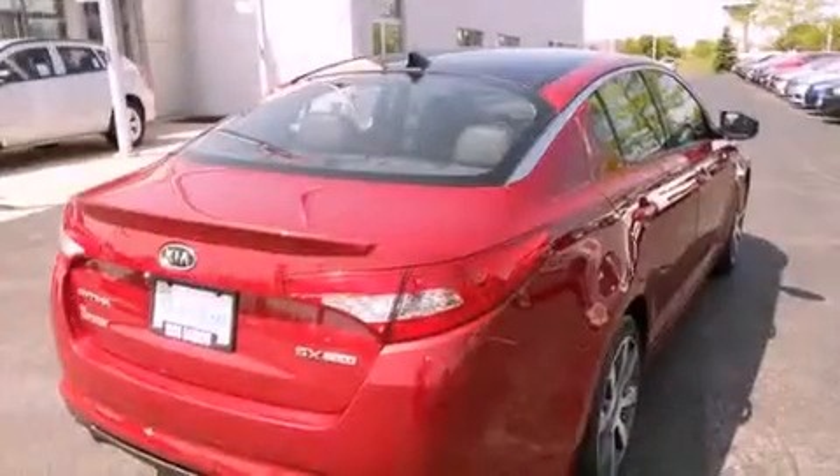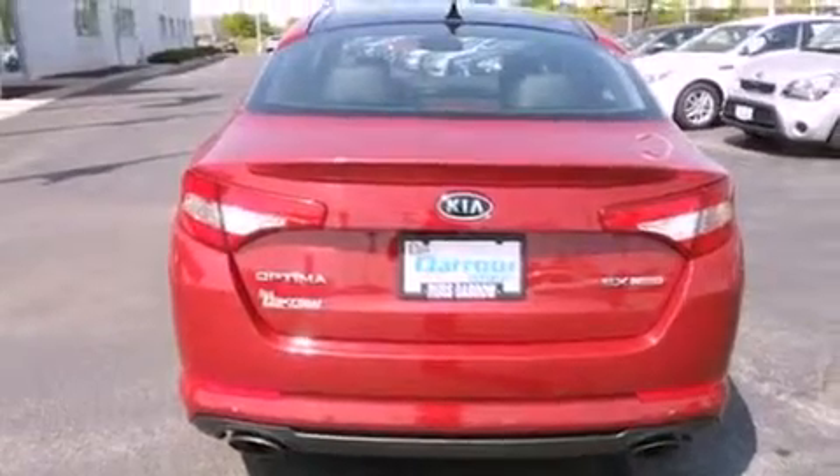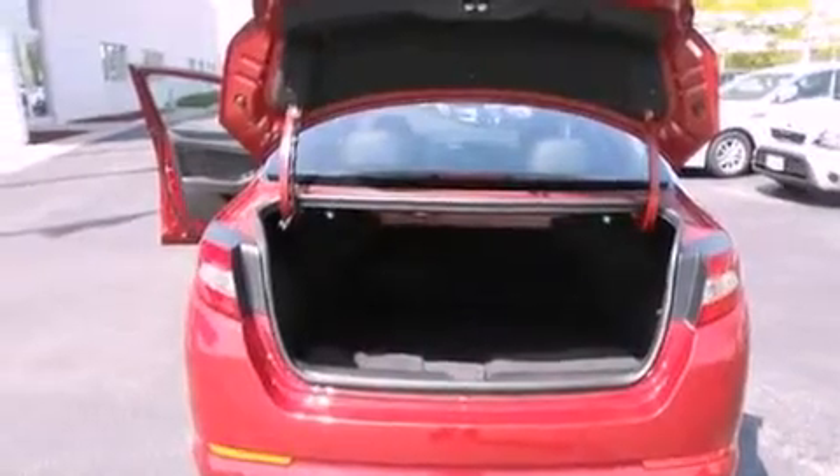Its top features and packages include a technology package, a power sunroof, driver and passenger cooled seats, high-intensity discharge headlights, an eight-speaker audio system, and traction control and stability control systems.